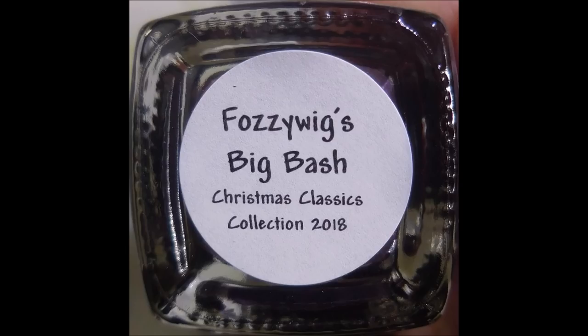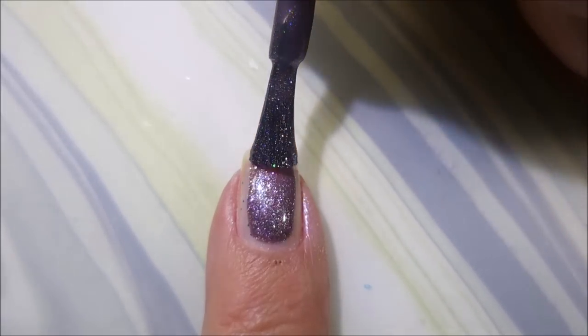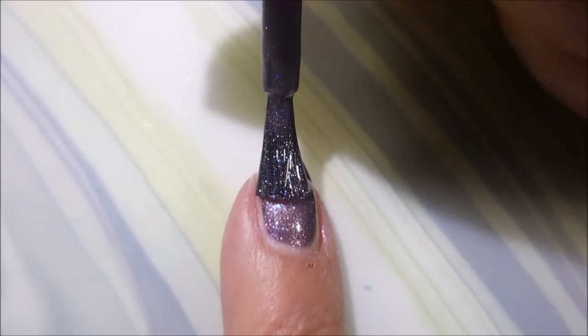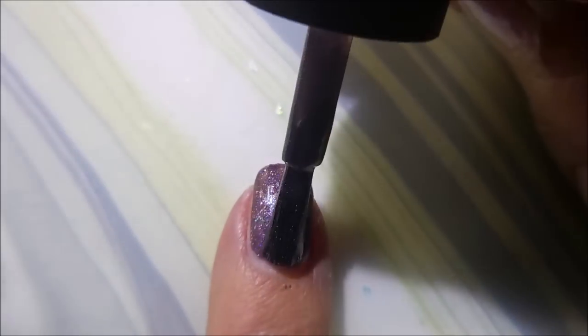Well, hello my friend and welcome to my channel. Today I've got Sister Chic's Christmas Classics Collection. Here's Fozzy Wig's Big Bash. Fozzy Wig's Big Bash was inspired by the Muppet Christmas Carol, and this one is a dusty plum shimmer with diamond glass fleck.